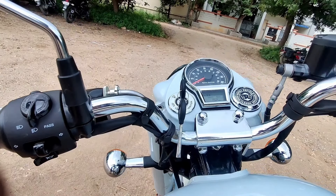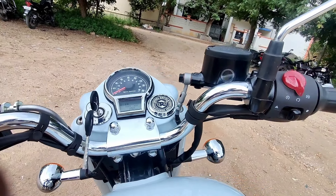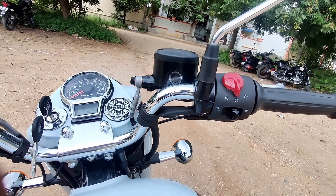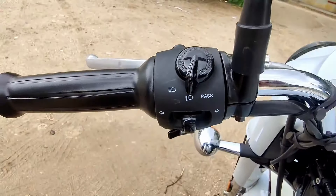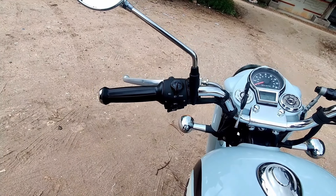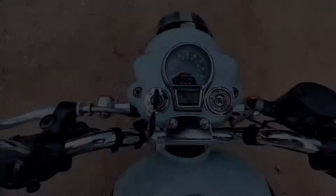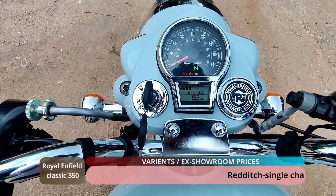Moving to the front console, there are changes to the handlebar setup. The seat specification and seat comfort have been updated. The handlebars have a convenient switch setup including a rotary headlight power switch, an integrated start and engine kill switch, and an entire Classic 350 fuel gauge.